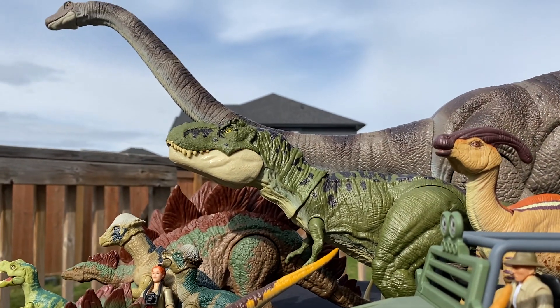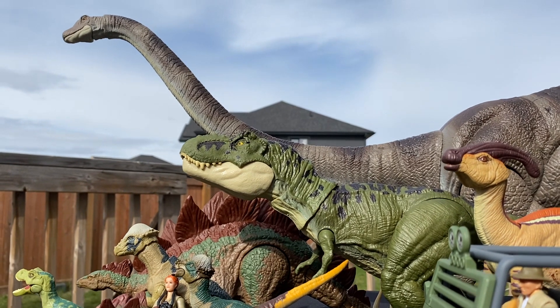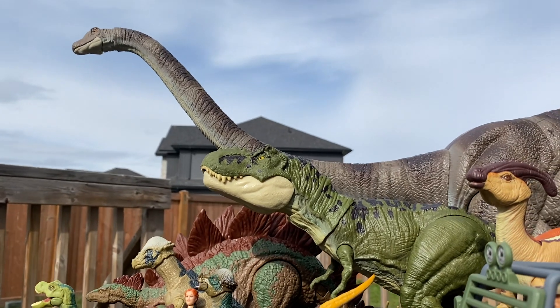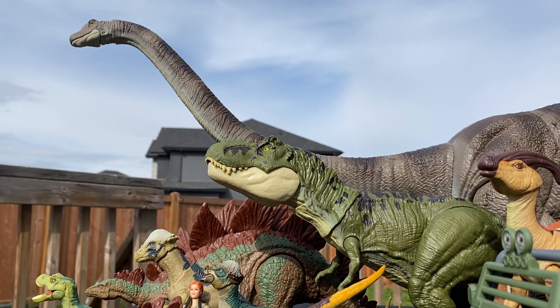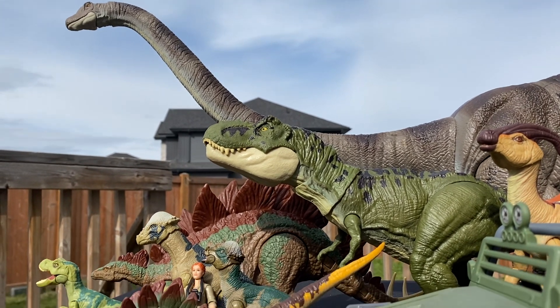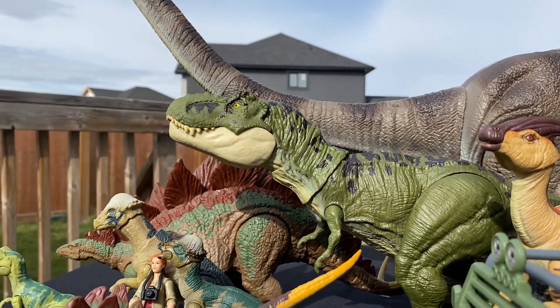The Rex I have right here is the Dino Rivals one from 2019. I've yet to get the Bull T-Rex from the latest vehicle pack, but from what I've seen and heard, the paint job is horrendous and the sculpt is lackluster. So this one definitely stands as probably our best Lost World Rex so far.